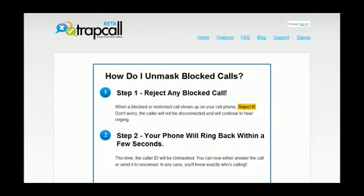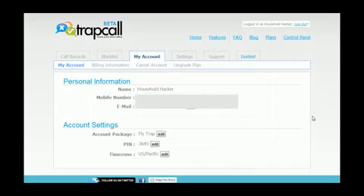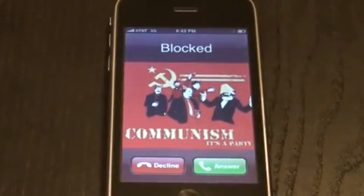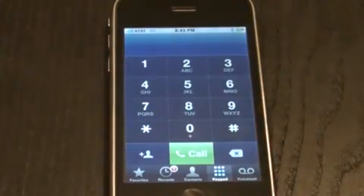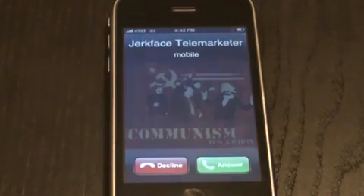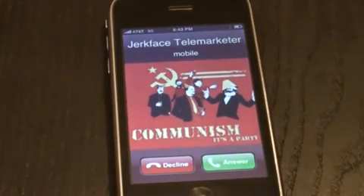Now you're all set to go. Hit the Start Trapping button and confirm your info, and wait for a test call. Oh, that came quick. Hit the decline button. Give it a few seconds to reroute, and it'll send it back to you unmasked. Bam. Definitely don't want to answer that one.